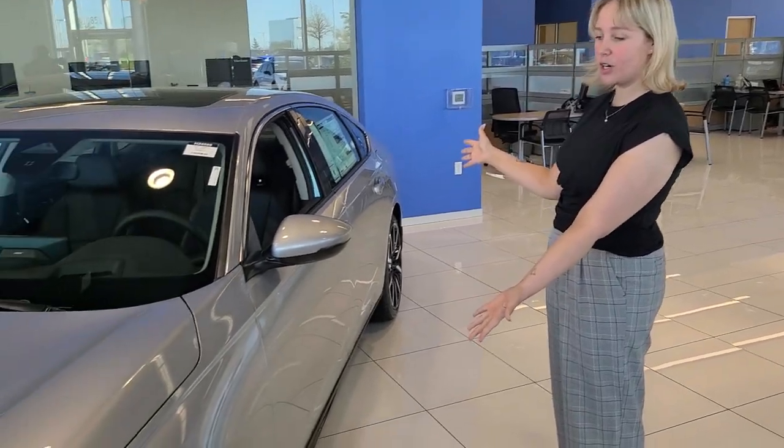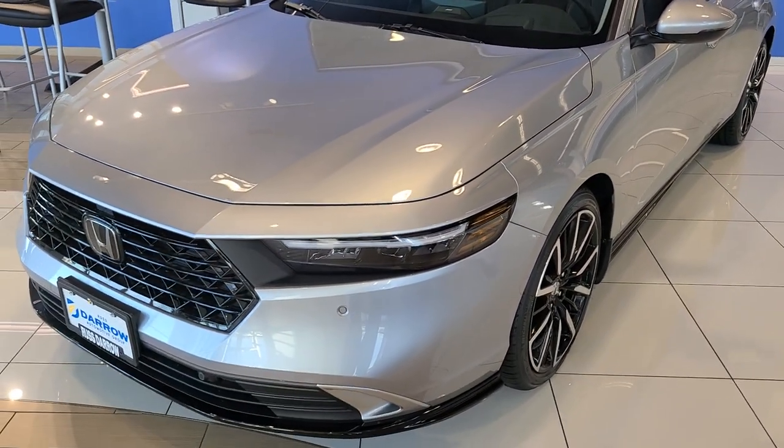Hi, my name is Maya. I'm one of the business managers here at Restore Honda, and today I'm going to show you the full new redesign, 2024 Accord. This model is the hybrid, it's a touring model.